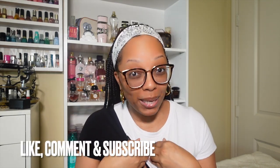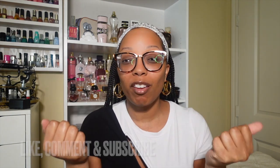Hey beautiful people, welcome or welcome back to my channel. If you're new here, my name is Nadia, and in today's video I'm going to give you guys six safe blind buys — in my opinion, six safe blind buys for the feminine woman, for the girly woman.